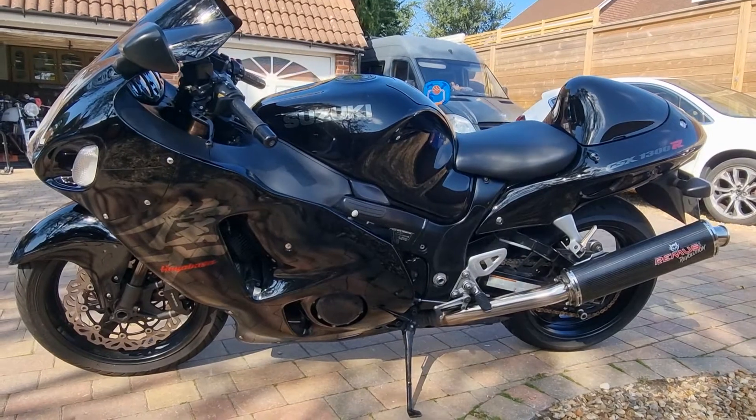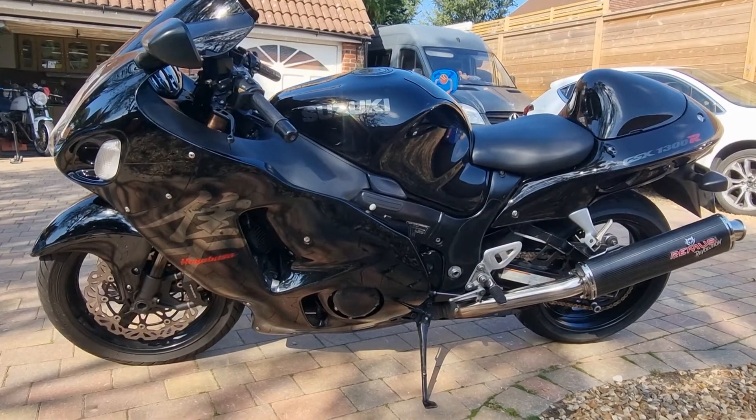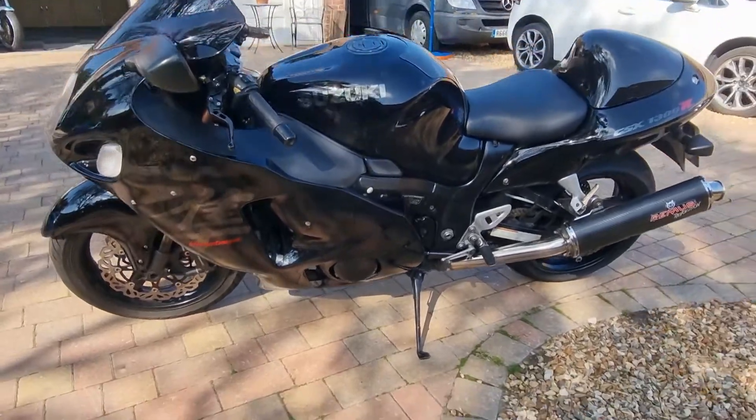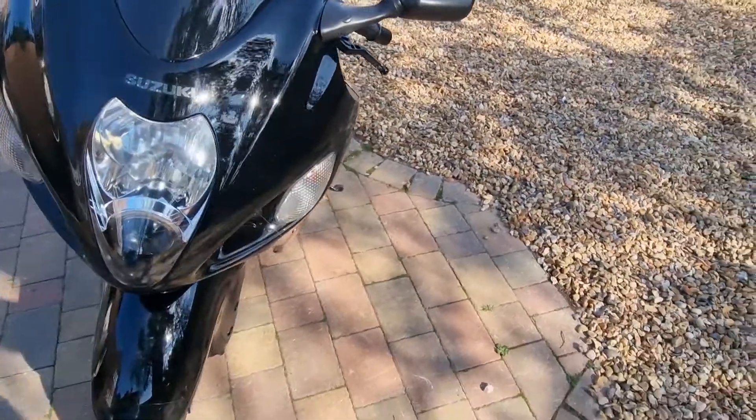So what have I got? I've bought a 2003 RK3 Stealth Busa. She's a high miler — it's done 50,000 miles. It's in pretty good nick, to be honest.